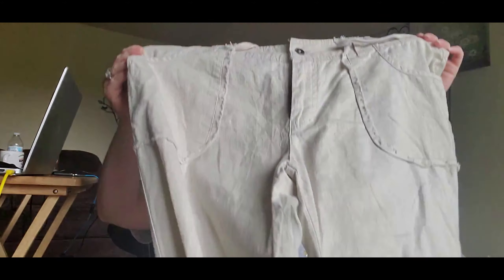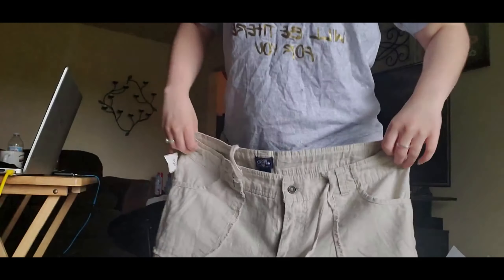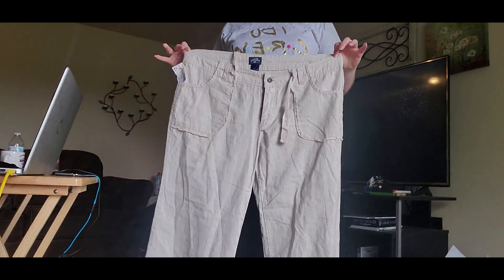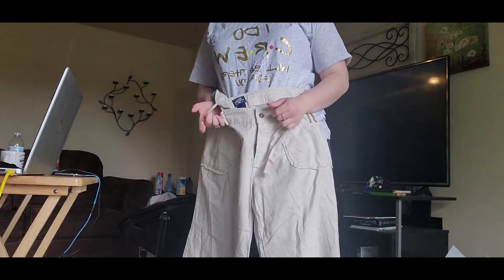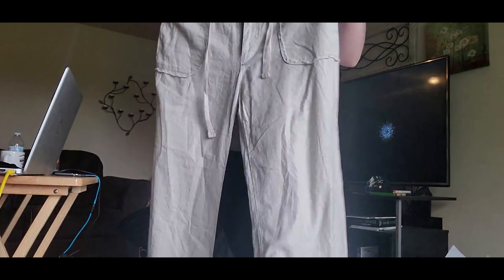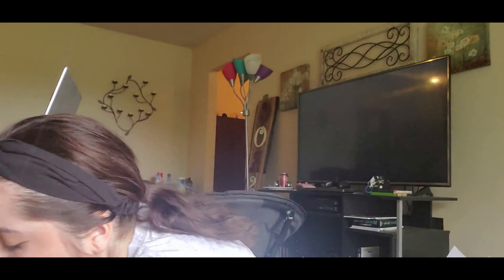I also got these cute linen pants. If you know the bohemian modern style you'll recognize these — they're super cute. Unfortunately they're too big on me, which makes me sad because I really wanted them to fit. They do have drawstrings so I can make them work, but the legs are really baggy. I'll still wear them eventually; they were only $7 so that's definitely a steal.